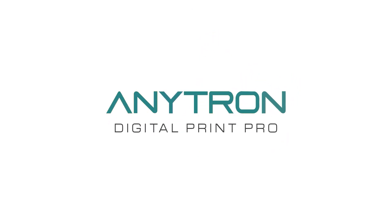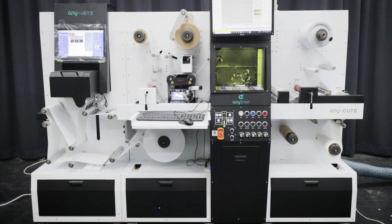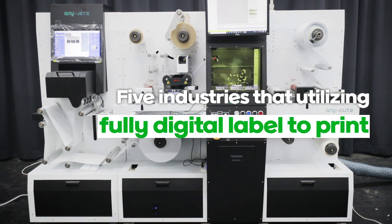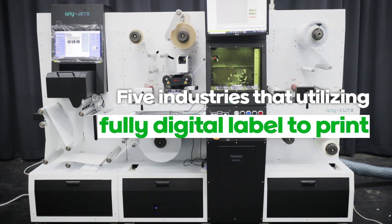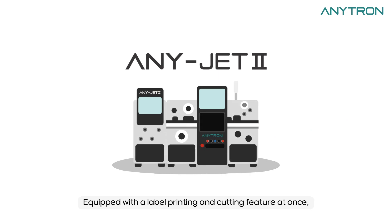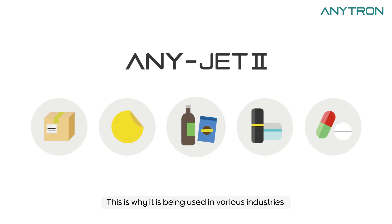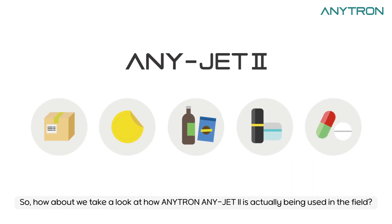Anytron Digital Print Pro. Equipped with a label printing and cutting feature at once, Anytron AnyJet 2 is a device that is specialized in the small batch production of various types of labels. This is why it is being used in various industries. So, how about we take a look at how Anytron AnyJet 2 is actually being used in the field.